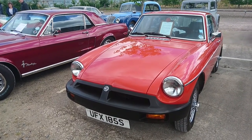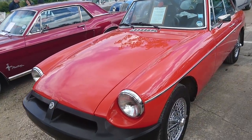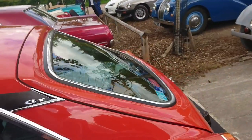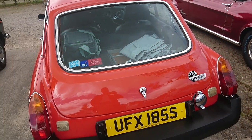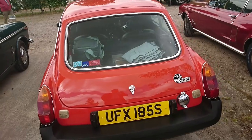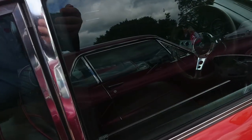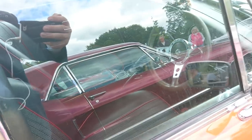This is a 1977 MGB GT, a locally supplied car from New Milton in the New Forest, not too far from here. Restored around 1999 and in really, really lovely condition. This is the rubber bumper model made after 1975. Wonderful seats as well — although we've got a reflection of a Mustang in the window, so you might not be able to see those.